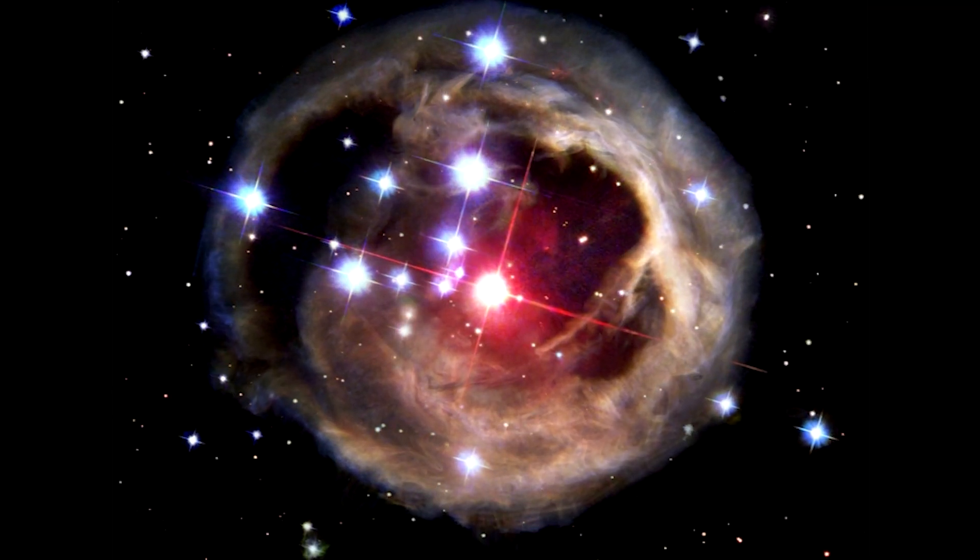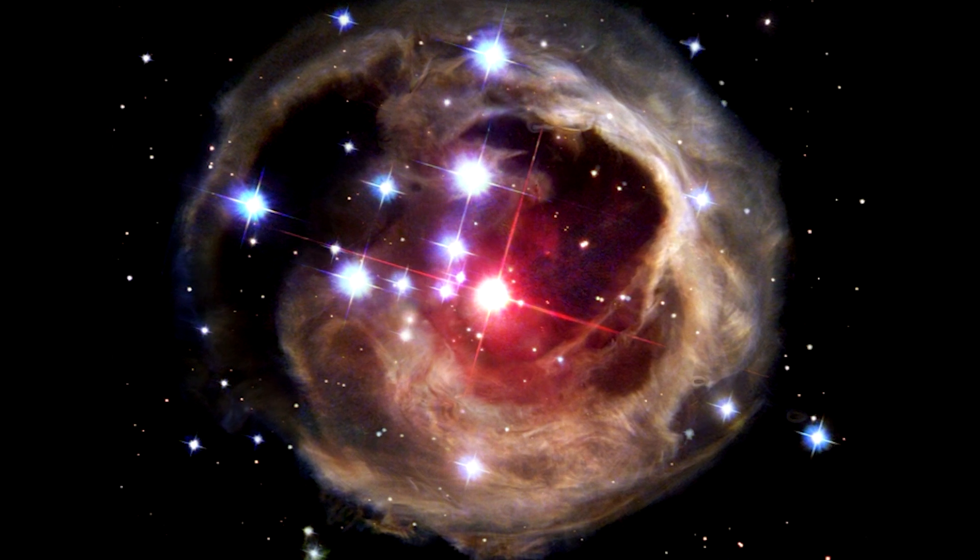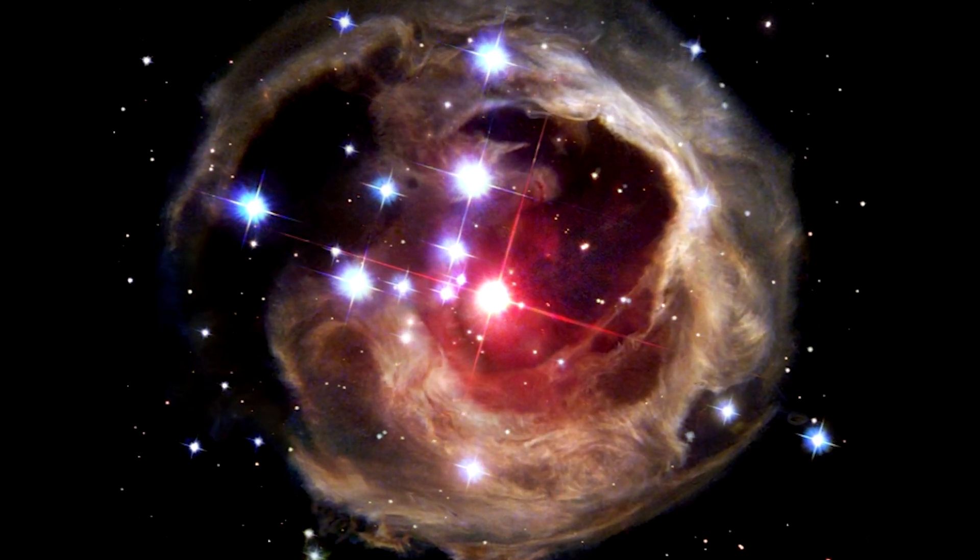There's still a lot of mystery surrounding where that material came from. Is it being blown off by these hot, young, energetic stars as a process of their star formation?